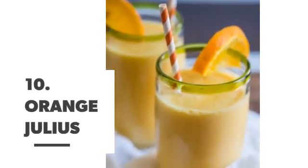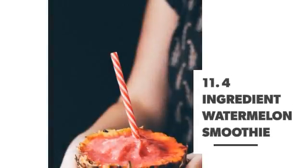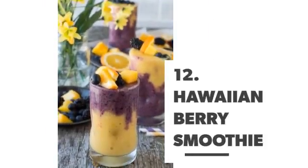Number 10: Orange julius. Number 11: Four-ingredient watermelon smoothie. Number 12: Hawaiian berry smoothie.